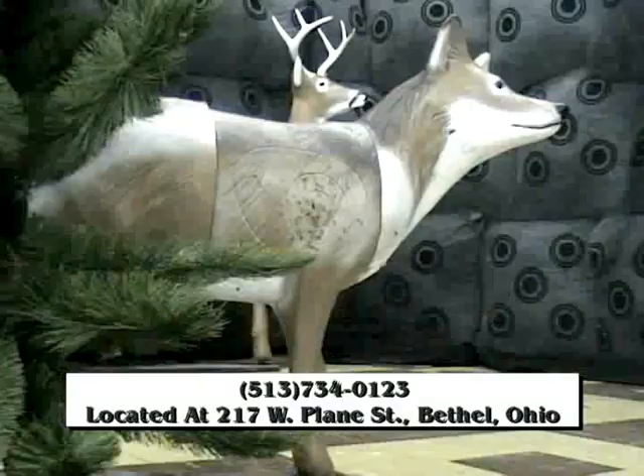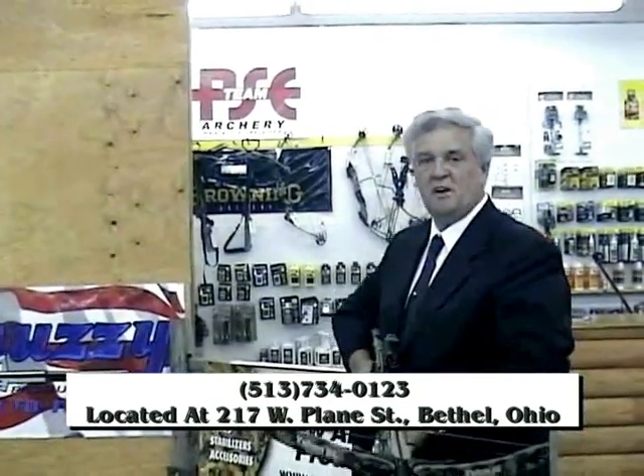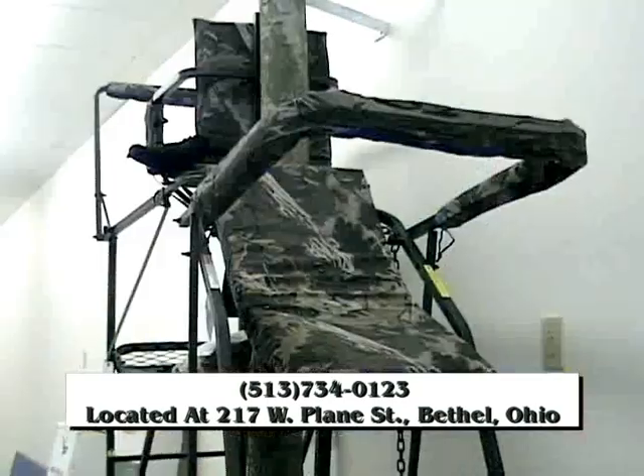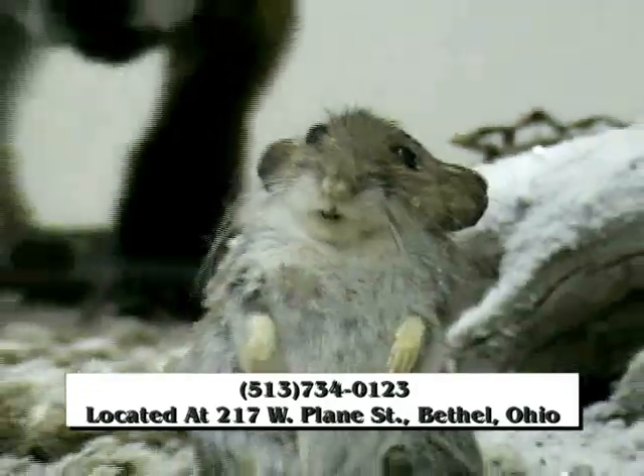Win boys win! A wide variety of hunting accessories and an in-house award-winning taxidermist.